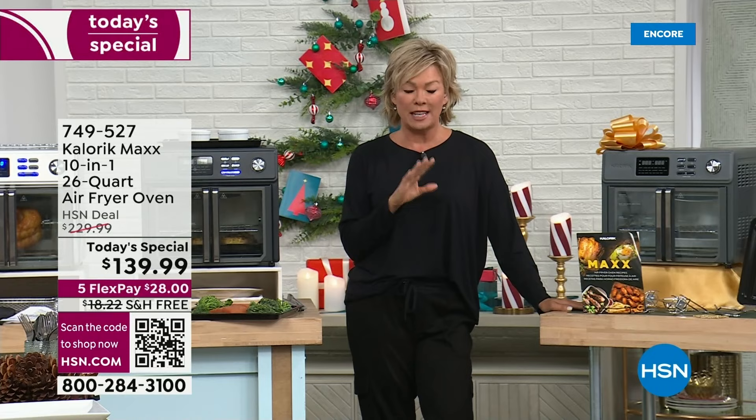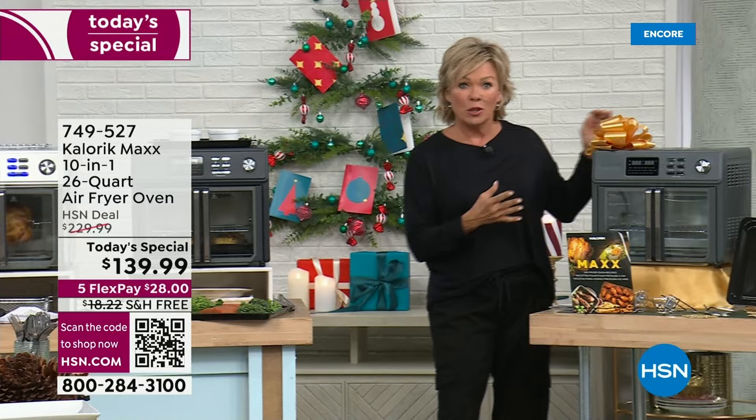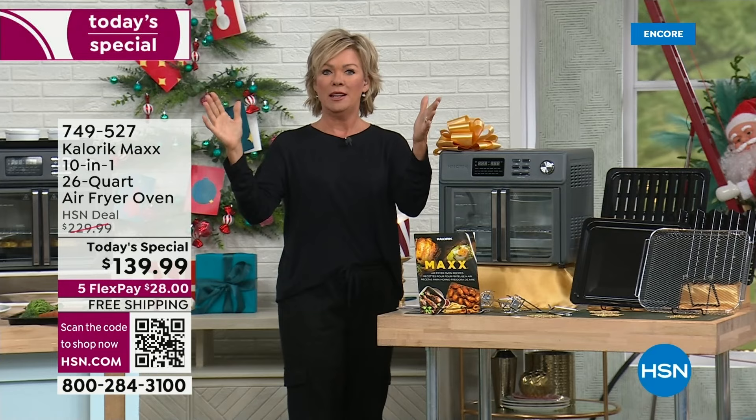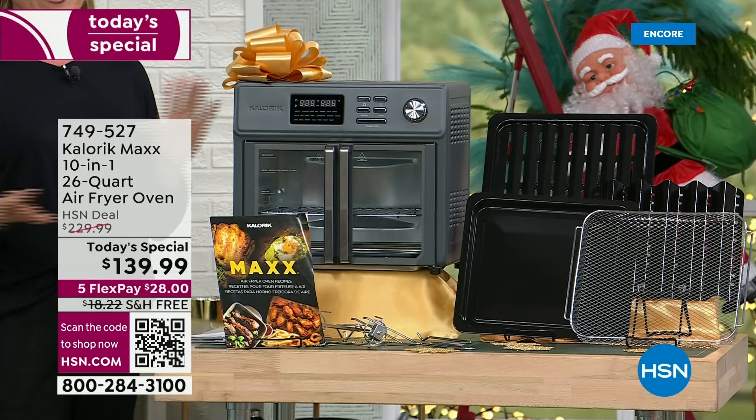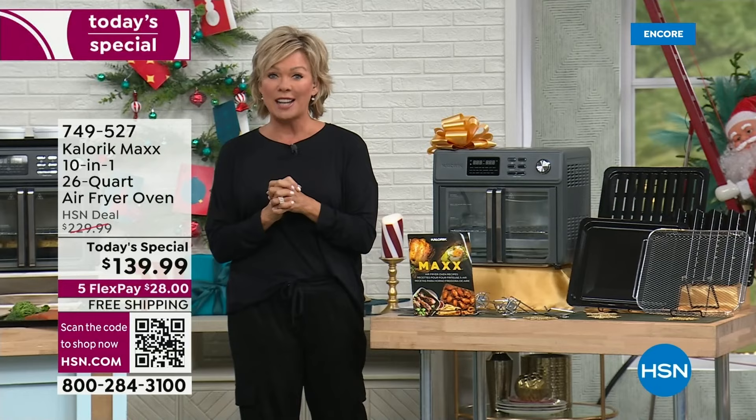A year ago, we did $139 for the amazing Caloric all-in-one oven. This year we're doing the same price. This is their all-time best-selling unit, the same price as last year. It happens because we're at HSN and we buy a lot. We bought what we thought was enough last year; this year we bought a little bit more, but I do predict this to be a complete sellout. So let me welcome you into the different choices and colors — that's the only choice to make. This price is definitely the second reason, with free shipping and Five Flex on any color you're choosing.